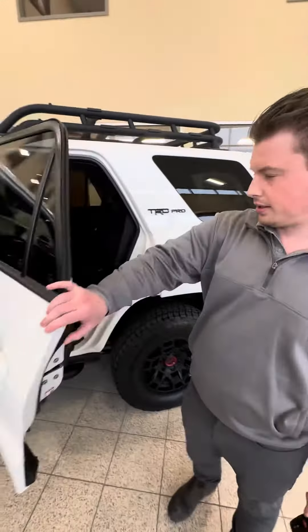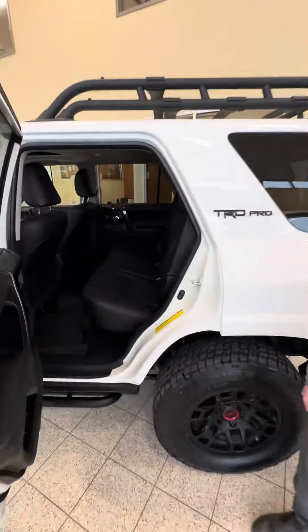The customer who traded this in bought another TRD Pro, so he definitely appreciates the type of vehicle it is. He took great care of it.